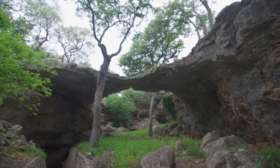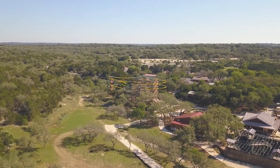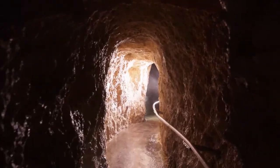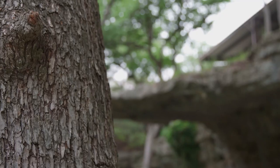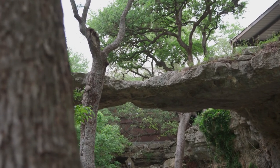Today we're going on an adventure — checking out the largest cavern in the state of Texas and going on a zipline. We're actually sitting in the sinkhole area here at the entrance of Natural Bridge Caverns.